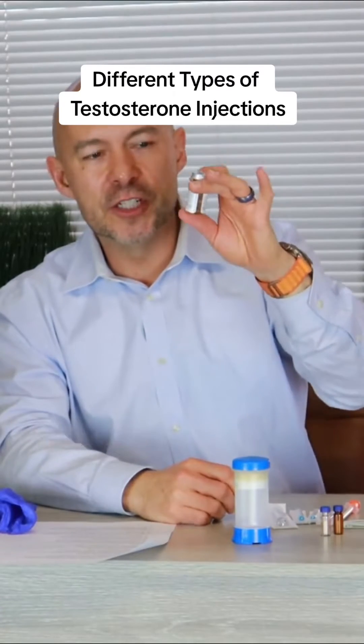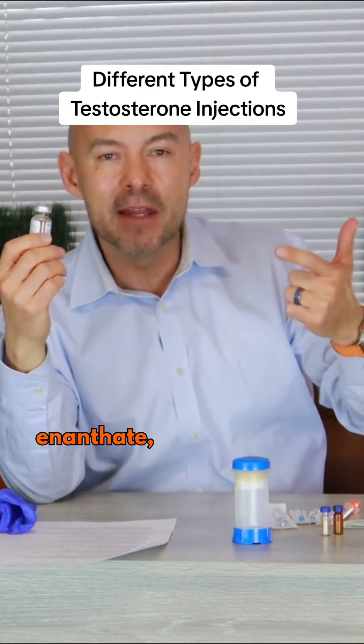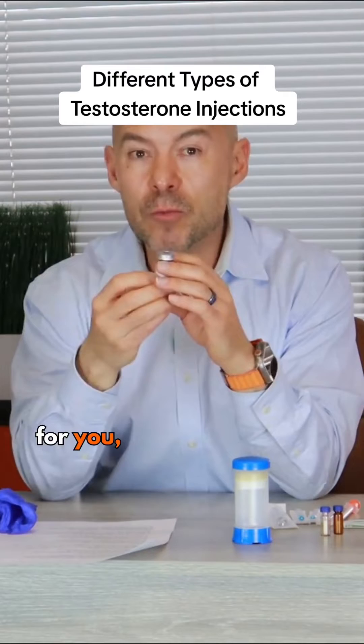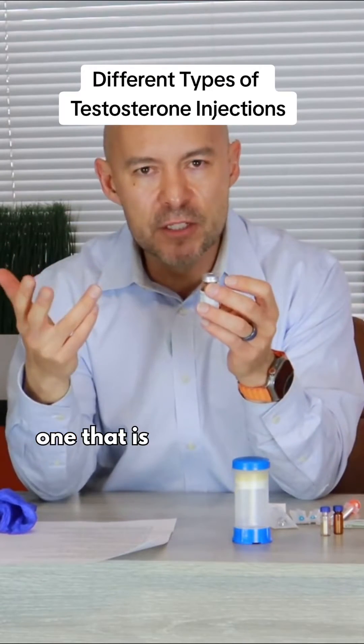Testosterone injections. There are different types of testosterone: testosterone cypionate, ethanate, and propionate. When you go to your doctor's office and if they prescribe an injection for you, more than likely it's going to be something called testosterone cypionate — that's probably the most common one that is used.